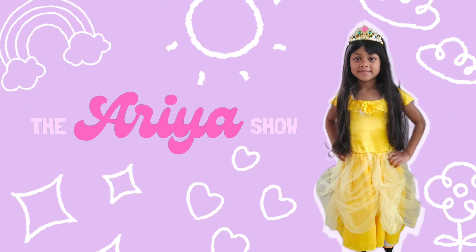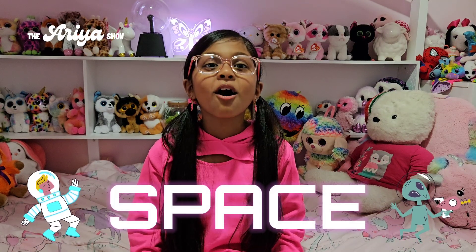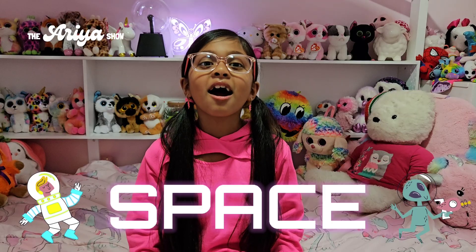The Aria Show. Hey guys, today we're going to be going up to space to learn about the solar system. Let's go!